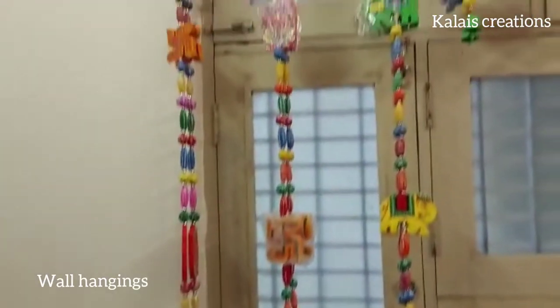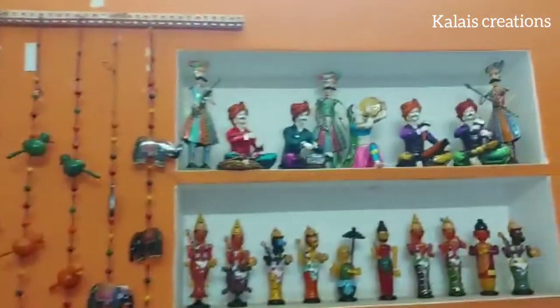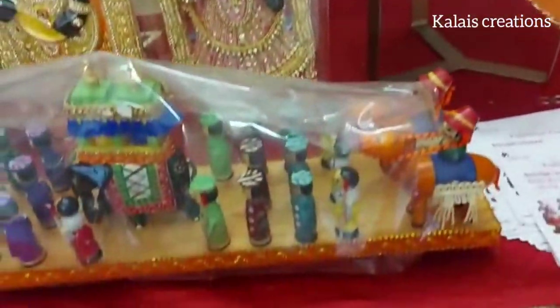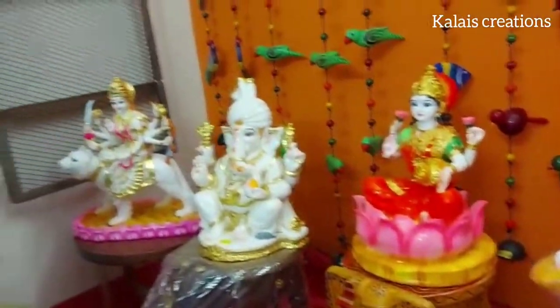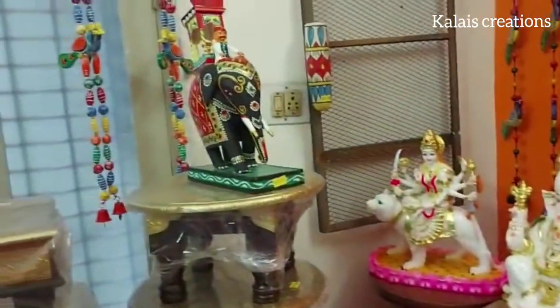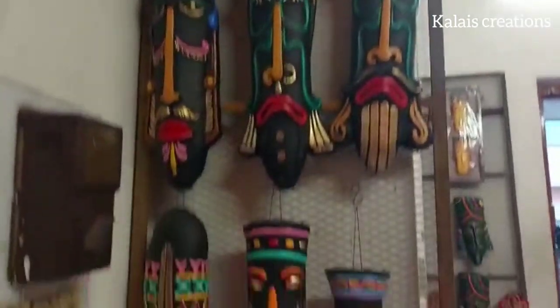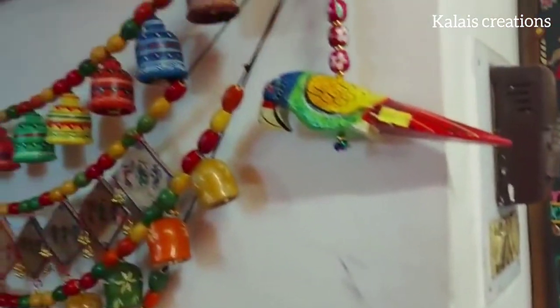If you visit on the dates, you can pick the collections in the description box. There is also a collection of North Indian Dolls. If you have a gift from Navaratri, you will be able to visit it. You can also find the collections of the wall hangings.